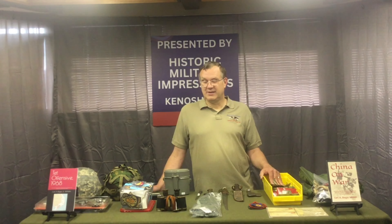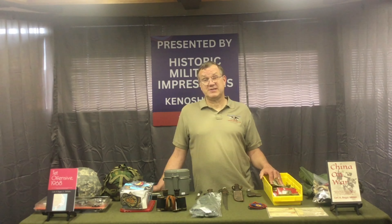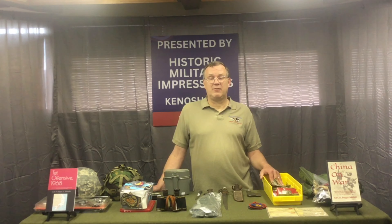Some friends of mine are still avid patch collectors. When I buy a collection with a lot of patches, I give them first rights to go through the books, and they've found some really cool patches. If you like patches, we have a lot of them — and I'd like to have fewer, so come on down and check out what we have.